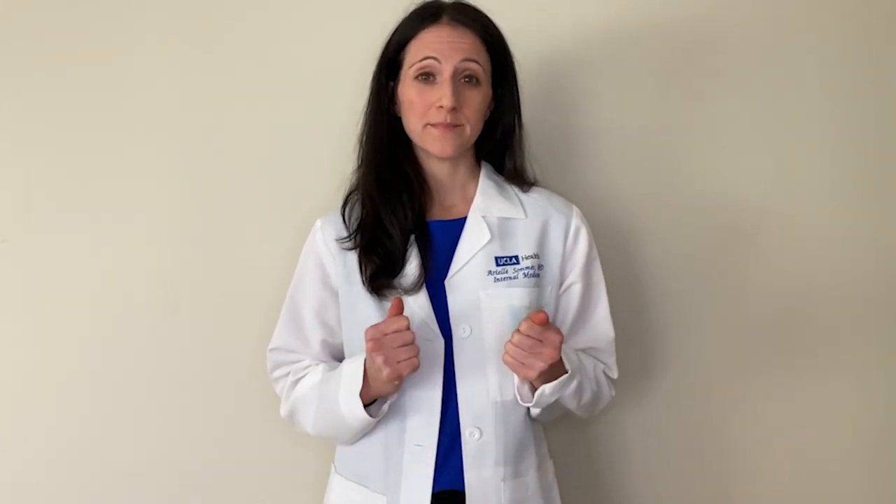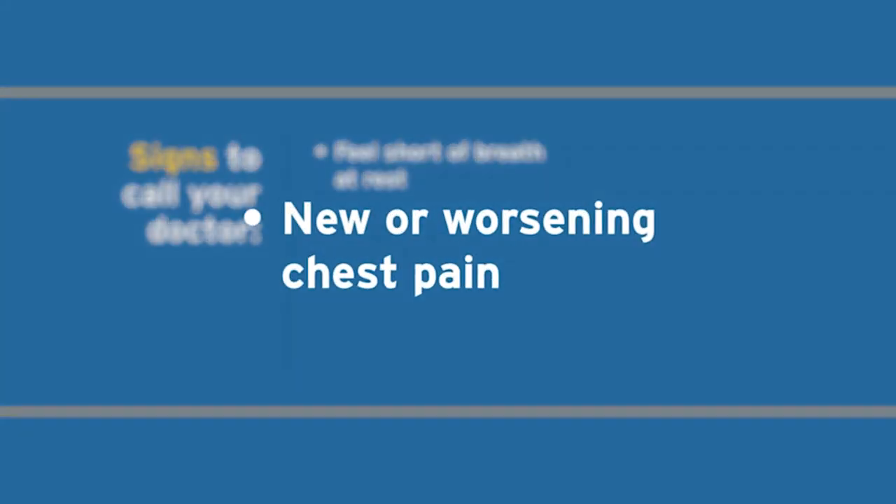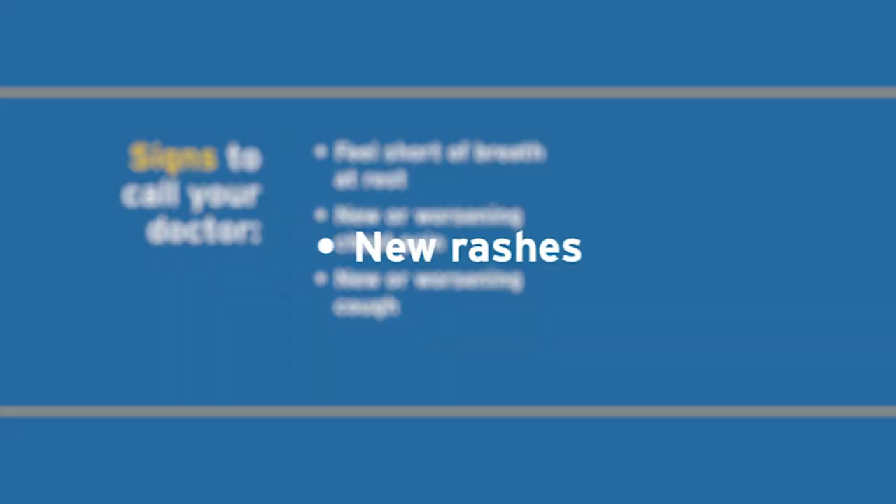If at any point in your illness you experience the following symptoms, please call your doctor, or if it feels like an emergency, call 911. These symptoms may include feeling short of breath at rest, new or worsening chest pain, new or worsening cough, or new rashes.